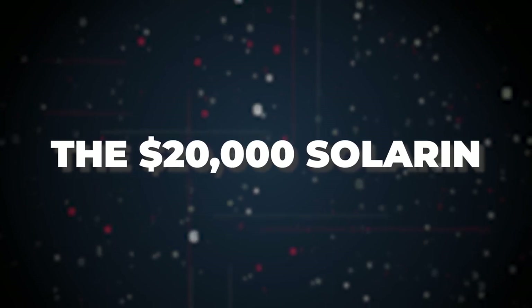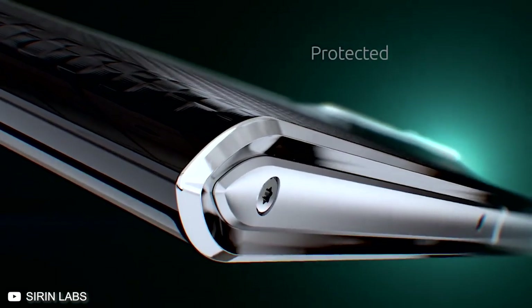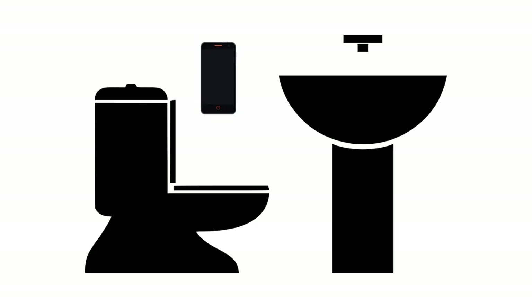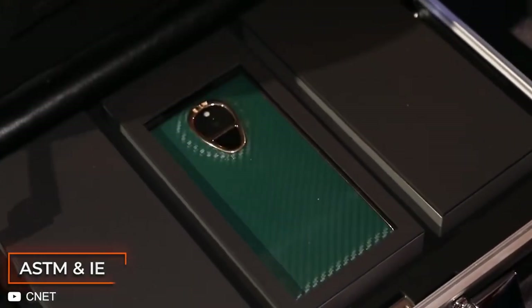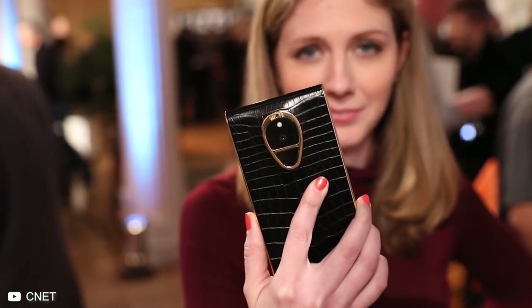The $20,000 Solarin. The first thing that strikes you about the phone is its uniquely curved screen. It has been forged from Corning Gorilla Glass 4, so you don't have to worry about dropping your phone in the toilet. It has been drop tested to ASTM and IEC standards — so basically, this is one tough cookie.